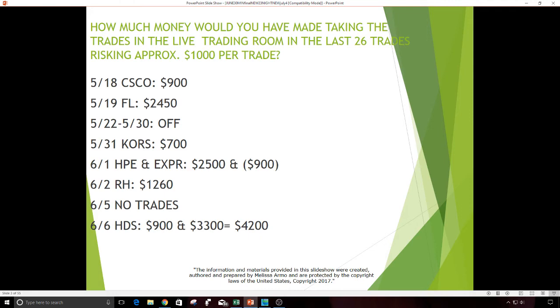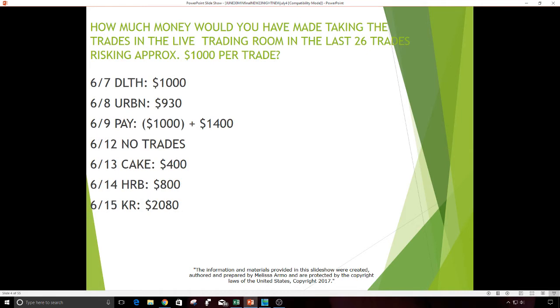June 2nd, Restoration Hardware — $1,260 profit. June 5th, no trades. Some days if there are no gaps that meet my criteria, I will not do anything. June 6th was HDS — two trades, $900 and $3,300, with a total of $4,200 profit. That was a really good gap that day. June 7th, DLTH — $1,000.